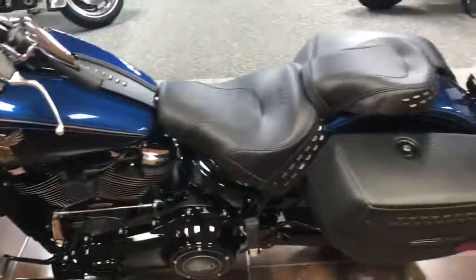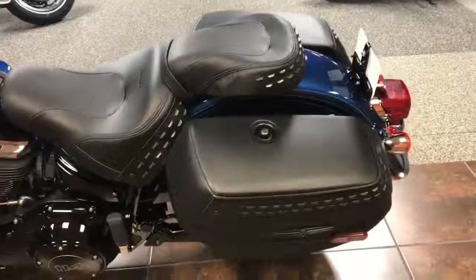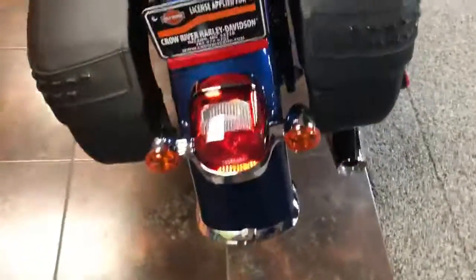Also on these bikes now, as a standard option, comes cruise control. A lot of our customers have been talking about getting cruise on these Softails, and we do now have it available.